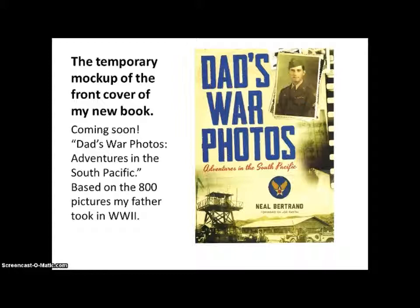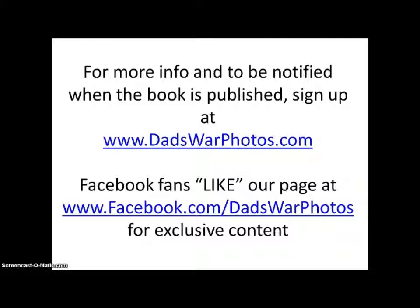This is the temporary mock-up of the front cover of my new book, coming soon: Dad's War Photos, Adventures in the South Pacific. It's based on the 800 pictures my father took in World War II. For more information and to be notified when the book is published, sign up at dadswarphotos.com.